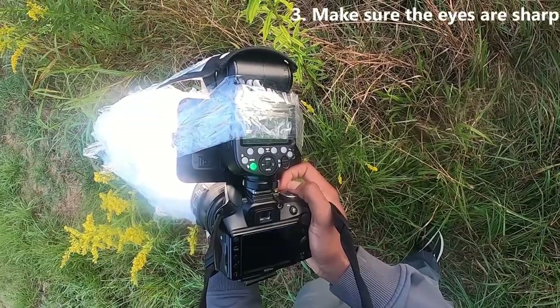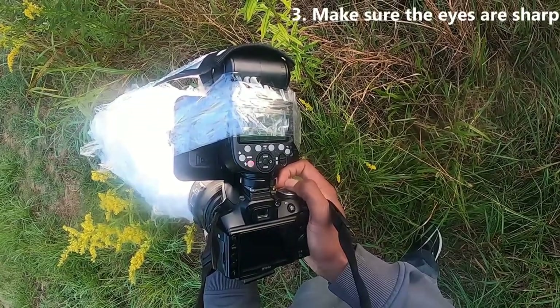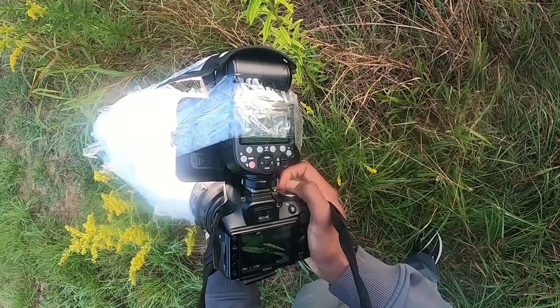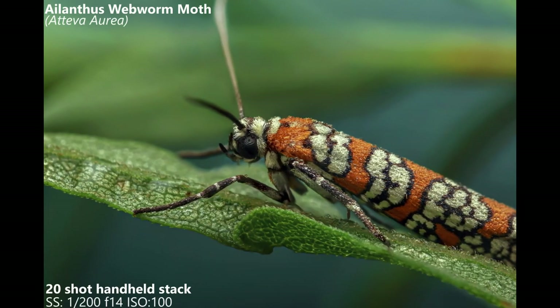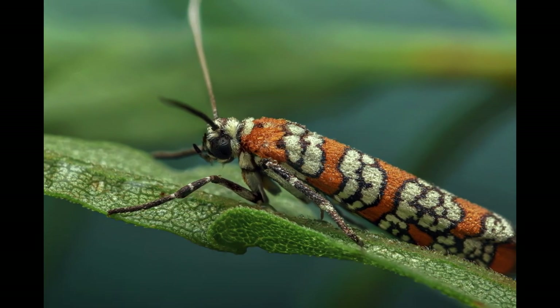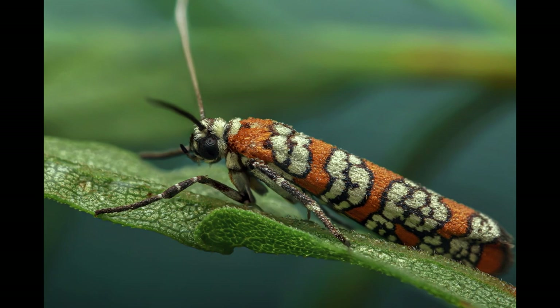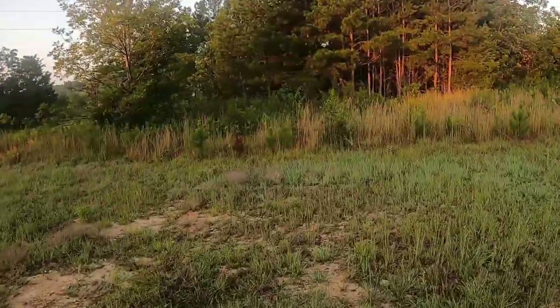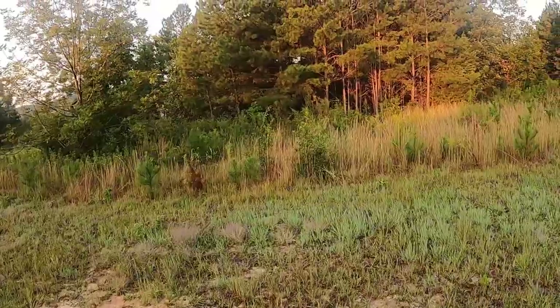Tip number three is to always make sure the eyes of your subject are in focus and sharp. Sharp eyes are always crucial when it comes to photography and macro is no different. Always go through your camera and check your photos to make sure you nail the sharpness before moving on. There have been plenty of times where I thought my photos were sharp but they weren't quite as sharp as I liked, so I kept shooting till I finally got the shots I liked.